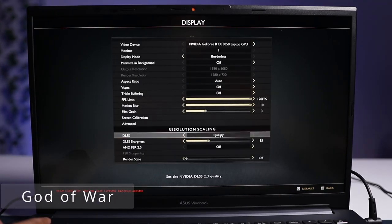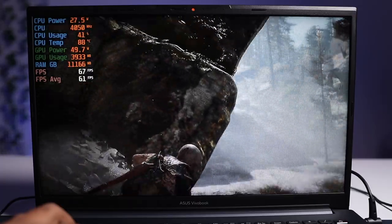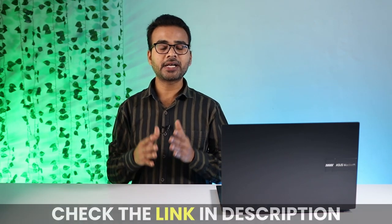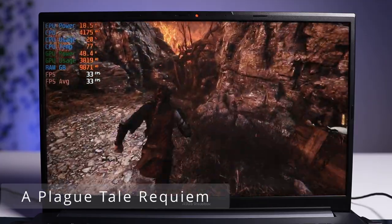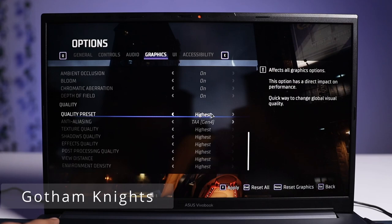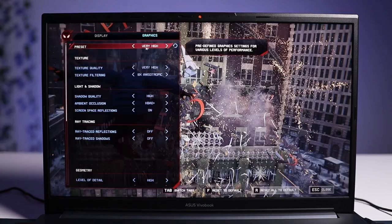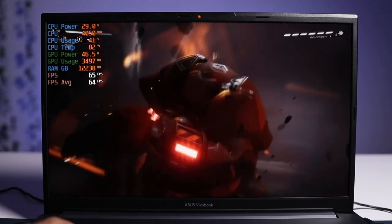God of War at ultra settings is playable at 40 FPS with DLSS on, and 28 FPS with DLSS off. At high settings it's easily playable at 60 FPS with DLSS on, and 48 FPS with DLSS off. A Plague Tale Requiem can be played at 30 FPS without DLSS, and at lowest settings with DLSS on you get 47 FPS. Gotham Knights at highest settings runs around 44 FPS, and at lowest settings around 50 FPS. Spider-Man Miles Morales at very high settings runs at 44 FPS, and at low settings at 64 FPS.